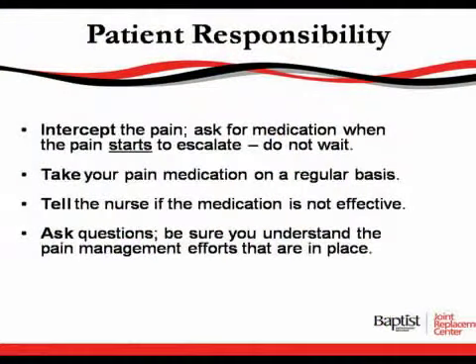It is the patient's responsibility to let us know when they're in pain. When you let us know that you're in pain, we will provide you with some pain medication. We also ask that if the pain medicine is not working, you let us know, because there are different medications and different ways to control your pain. Take your pain medicine on a regular basis and tell the nurse if it's not working.